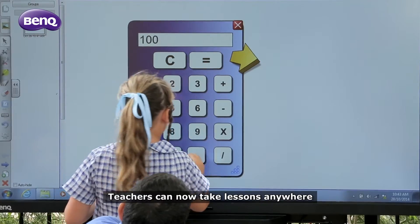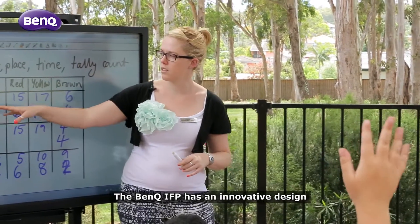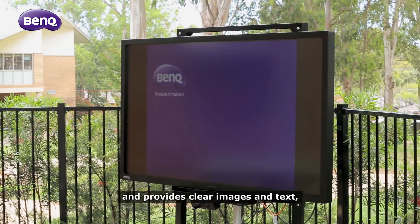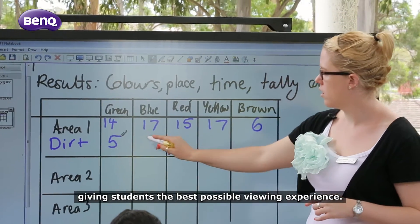Teachers can now take lessons anywhere they have access to power. The BenQ IFP has an innovative design that helps the learning process. The anti-glare screen reduces reflections and provides clear images and text, giving students the best possible viewing experience.